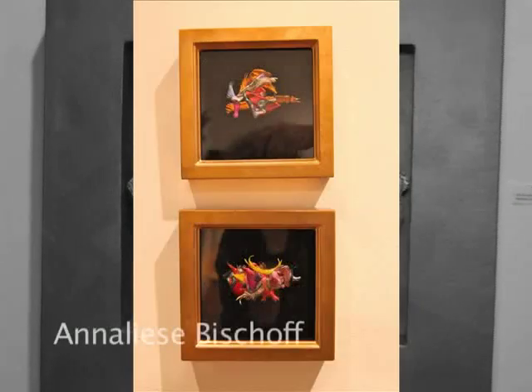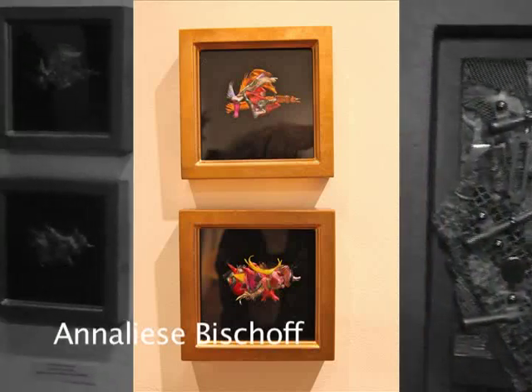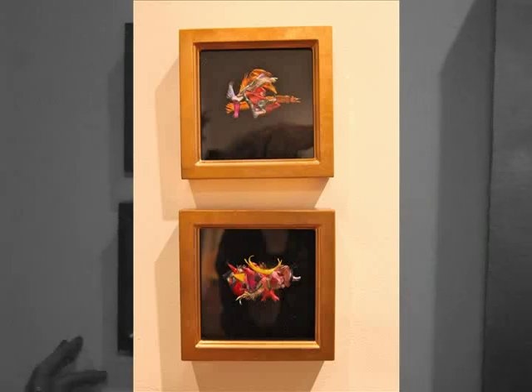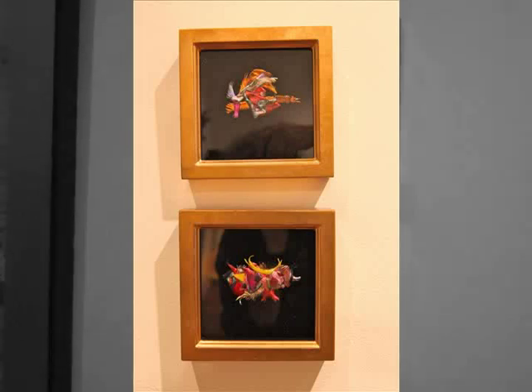Annalise Bischoff from Massachusetts made these — melted pieces of plastic — and she calls them the Greek Jewel Series. They're very, very tiny, but they are like jewels.